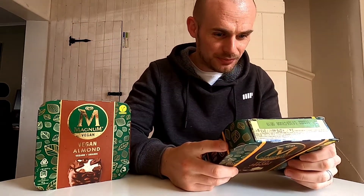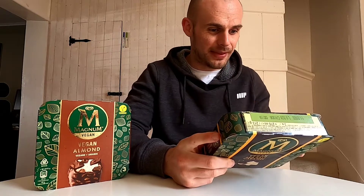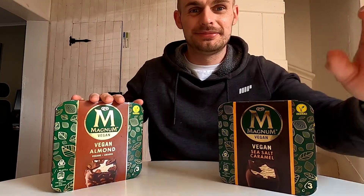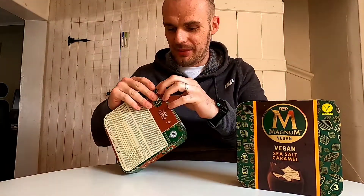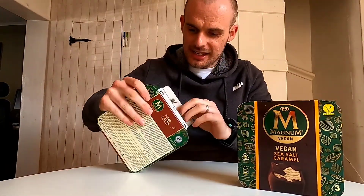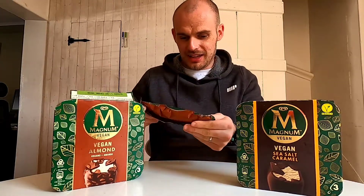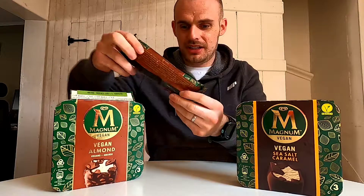Not all E-numbers are created equal, so don't have a panic about these having E-numbers in them. They're just the emulsifiers and stabilizers - nothing too mad going on. So enough chatting, let's try these out. I'm gonna open each one up, have a look at it, and then we're gonna do a taste test. Packaging lovely - this is the almond.